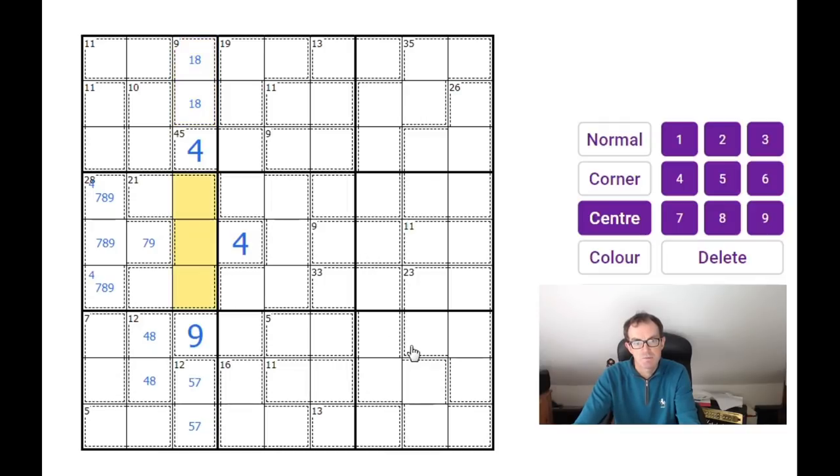These squares must be two, three, and six. That means these two must be one and five. Now this four-eight pair in the bottom-left three-by-three block forces the five cage not to be one-four, so it must be two and three.